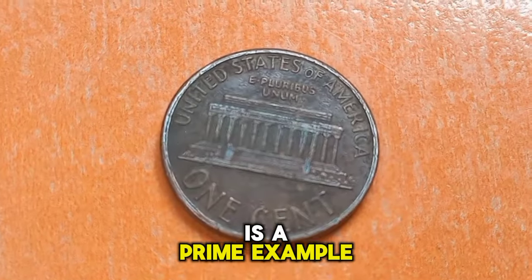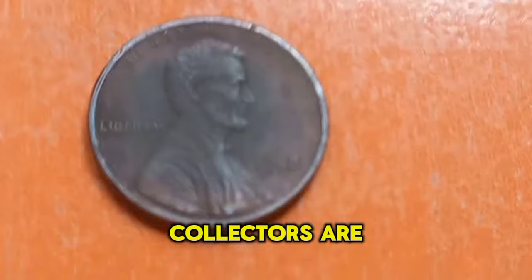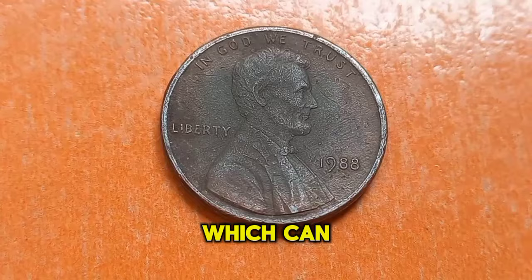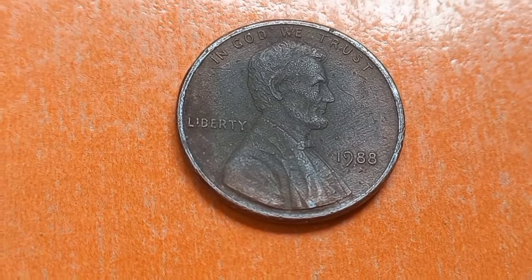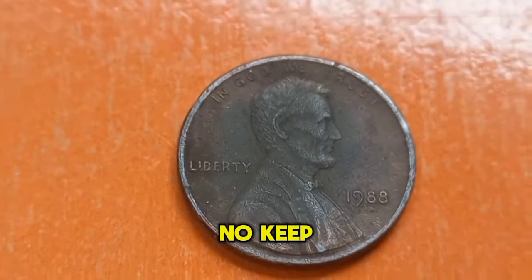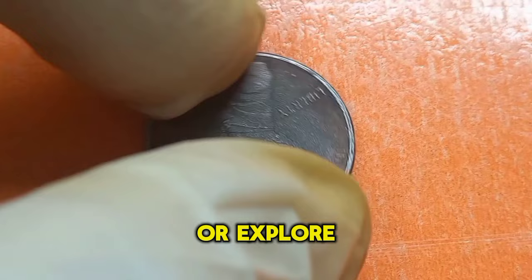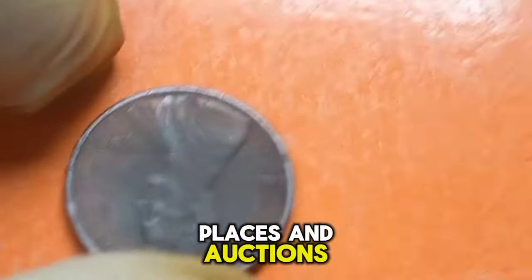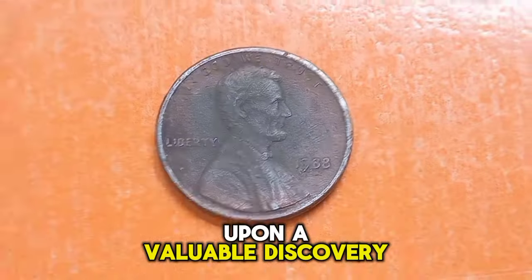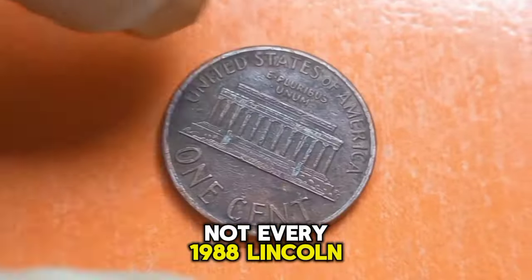Even a small imperfection could significantly increase the value of the coin. The 1988 Lincoln penny is a prime example of how even seemingly common coins can hold hidden value. Collectors are always on the lookout for rare varieties and errors, which can fetch premium prices in the market. Keep an eye out in your spare change, search through old coin collections, or explore online marketplaces and auctions.